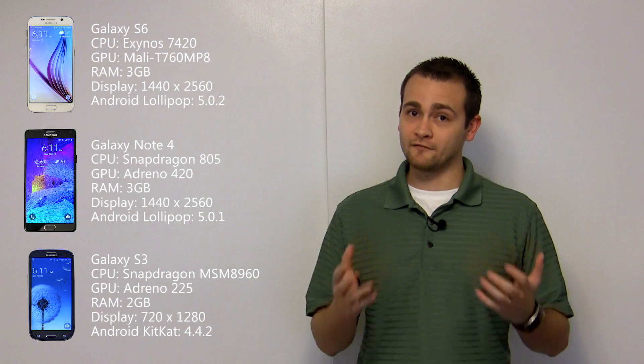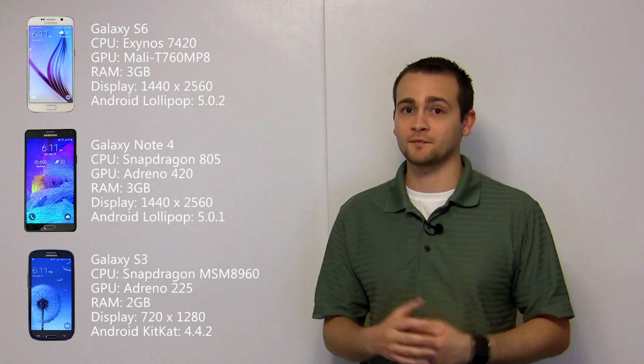Hey, Eric here from Techisode TV. In today's Techisode, we're going to be doing a speed test between the Galaxy S6, Galaxy Note 4, and Galaxy S3. A lot of people still have the S3 and are due for an upgrade, so I figured I'd include it so we could see how far technology has come in the past three years. All devices have been freshly factory reset and the only apps installed are the ones required for these tests.